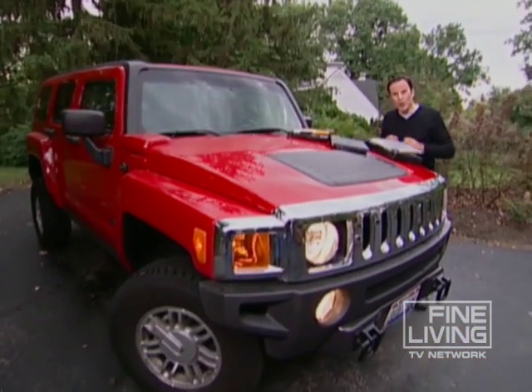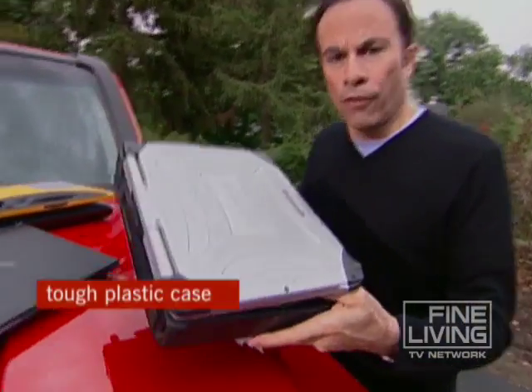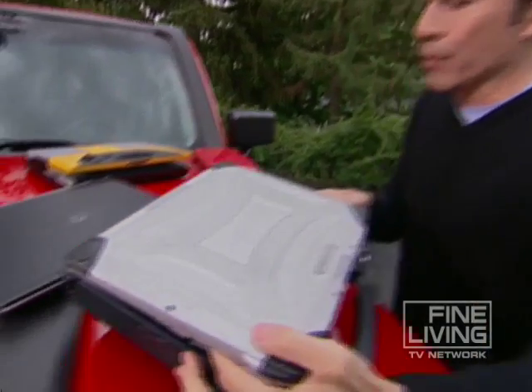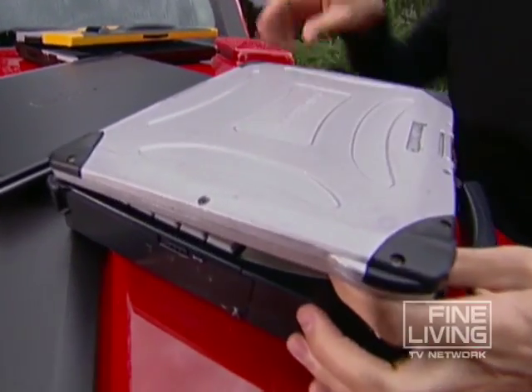So here's what you need to know as you start shopping. First of all, you don't need to drive a Hummer, but you do want to look for a computer with a tough plastic case like this one. Look at these rubber bumpers here, and look at the difference between a sleek standard laptop and one designed to take a beating.